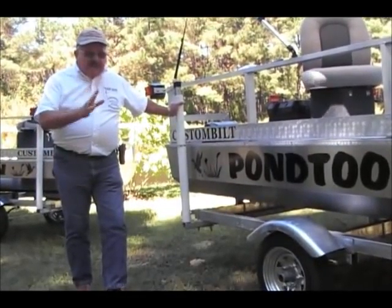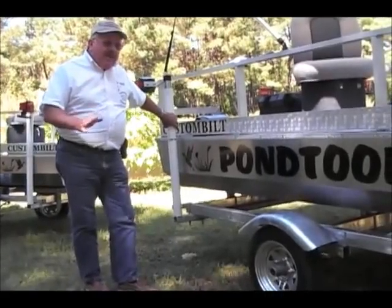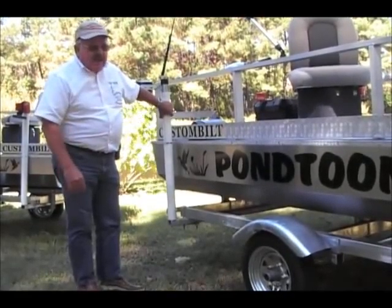The beauty of this thing is it's designed for our custom built pontoons. We have a side guide system so when you get ready to put the boat back up on the trailer, all you have to do is take the trolling motor, back it in the water, run it right on there, step out, winch it up, and you can go right on.